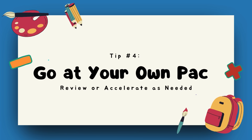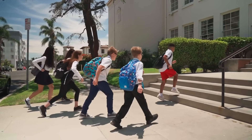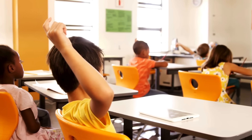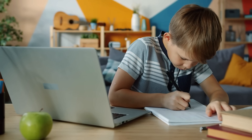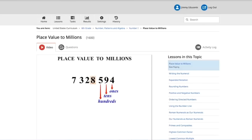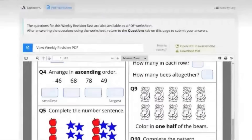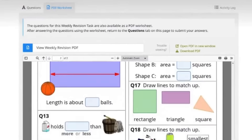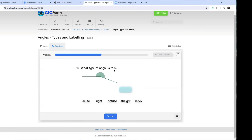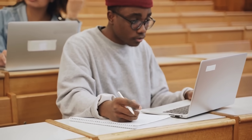Tip number four: go at your own pace — review or accelerate as needed. Everyone learns at a different pace. Some students need extra time on certain topics, while others are ready to move ahead, but traditional math classes don't always allow for that. Find a program that lets you go at your own pace, whether that means slowing down to review or moving ahead faster. With 24/7 access to all lessons in all grades, CTC Math lets students re-watch lessons, review tricky concepts, or advance when ready without feeling rushed or held back. This empowers students to learn at their own pace and develop a deeper understanding of concepts, setting them up for long-term success.